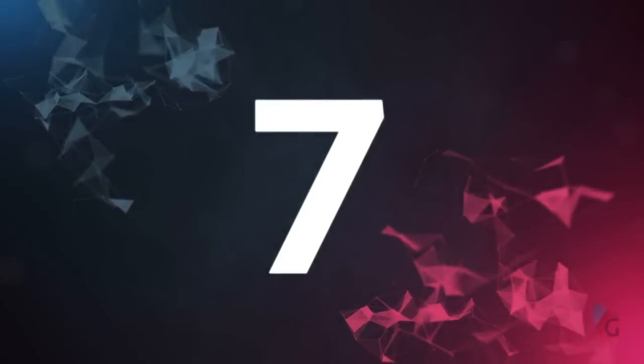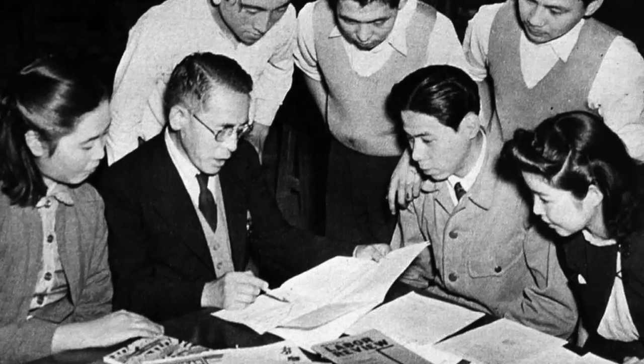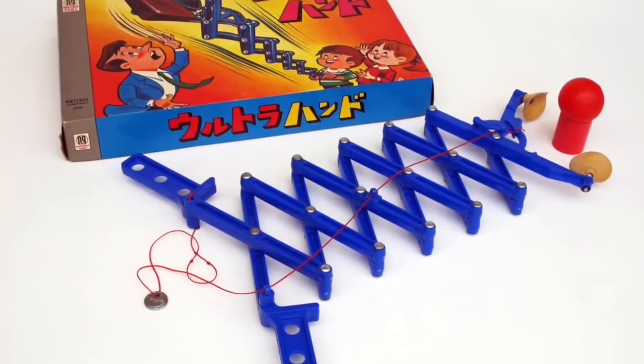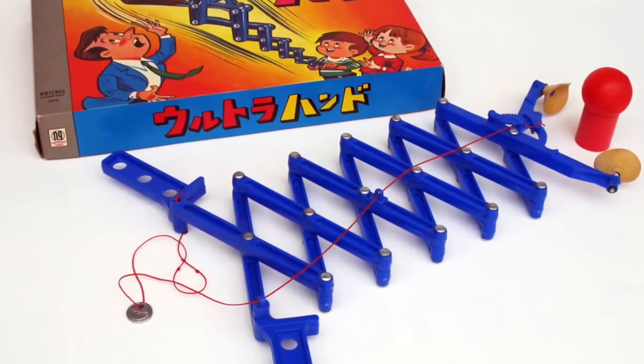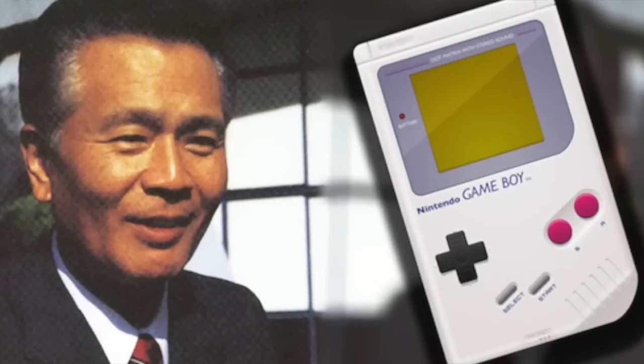Number 7. Speaking of Gunpei Yokoi and old Nintendo as a company, in the 1960s Nintendo actually manufactured a toy called the Ultra Hand. It was basically just one of those expandable plastic claws on a hook, but it blew up, and the success from it actually helped save Nintendo from serious financial downfall. The Ultra Hand kind of single-handedly saved Nintendo — and guess who invented that? Gunpei Yokoi. That was his first invention, and after that he moved on to make the Game Boy.